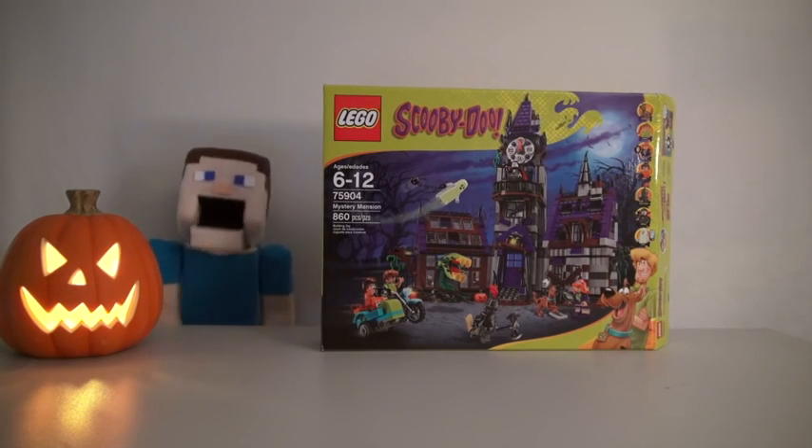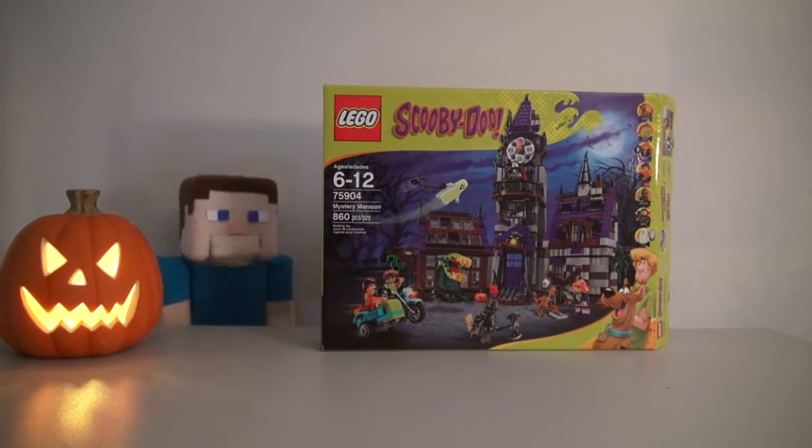Hey kids! Welcome to another Puppet Steve Show! And today, we're checking out some Scooby-Doo Legos for Halloween! Isn't that cool, Zombie Steve?